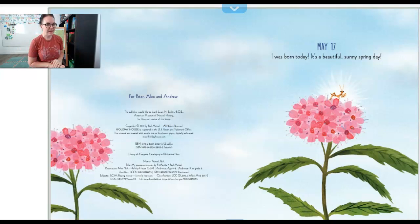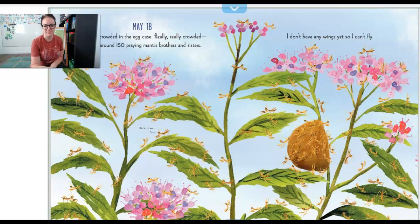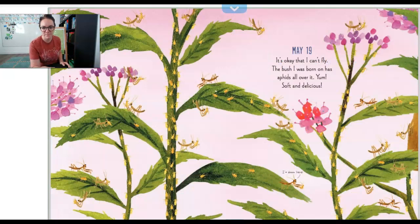May 17th. I was born today. It's a beautiful sunny spring day. Do you see that little teeny tiny praying mantis? That's what my friend Benjamin's praying mantises look like too. May 18th. It was so crowded in the egg case — really, really crowded. Me and around 150 praying mantis brothers and sisters. I don't have any wings yet, so I can't fly. Look at all these little praying mantises. This is exactly what it looked like when my friend Benjamin had his egg case that hatched open.